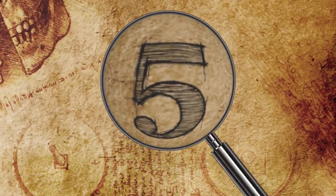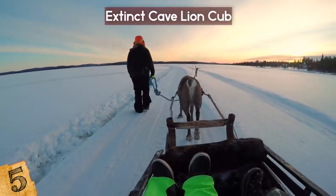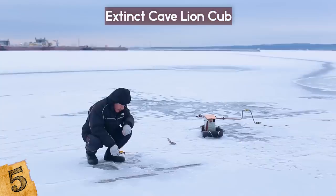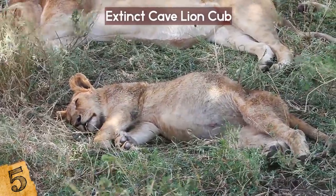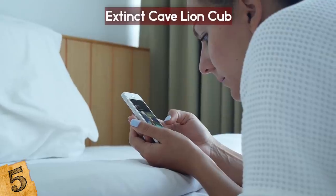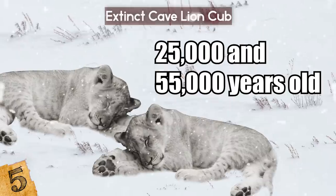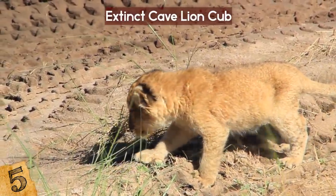Number 5: Extinct Cave Lion Cub. In the Yakutia region of Siberia in September 2017, a local resident stumbled upon the well-preserved carcass of a 50,000-year-old extinct cave lion cub on the banks of the Tyrektik River. The animal was probably one and a half to two months old when it perished. This wasn't the first time — in 2015, two ancient lion cubs named Uyan and Dina, dated between 25,000 and 55,000 years old, were found, around two or three weeks old when they were crushed by the collapsed roof of their den.